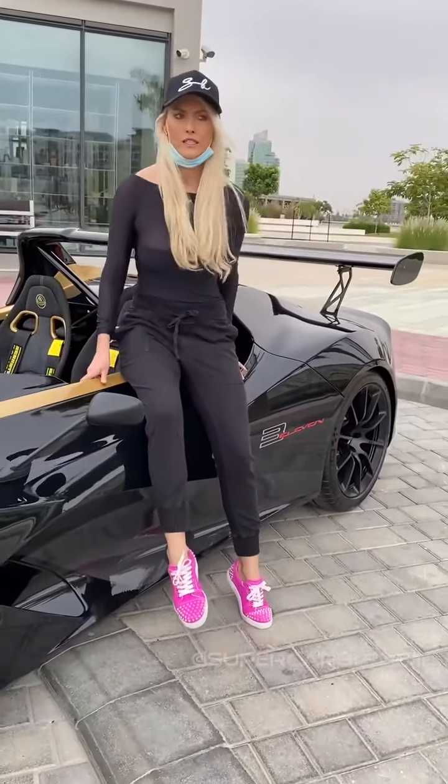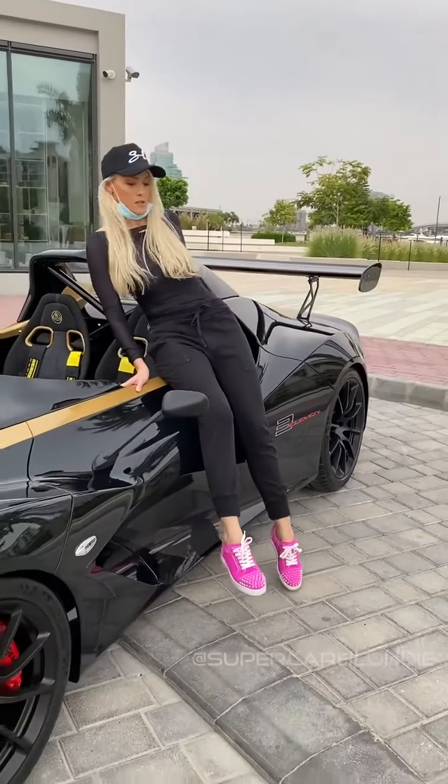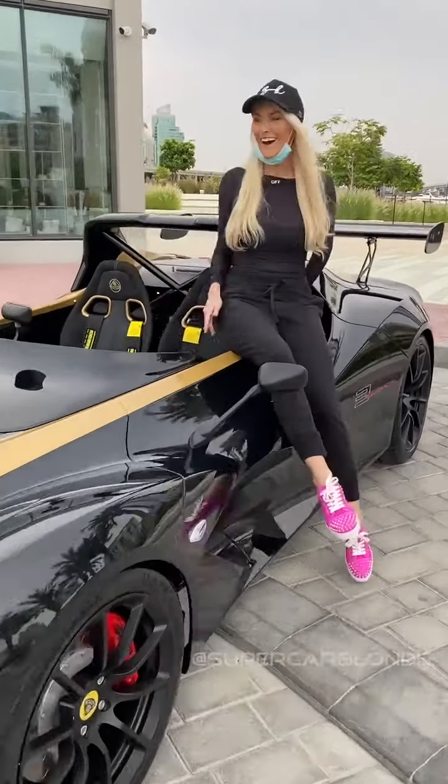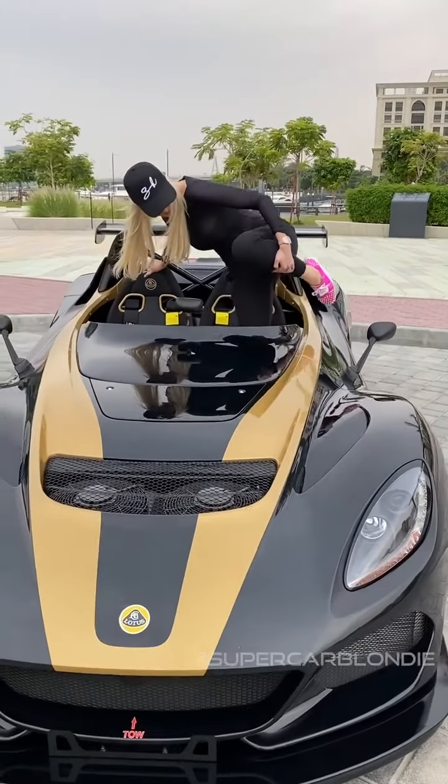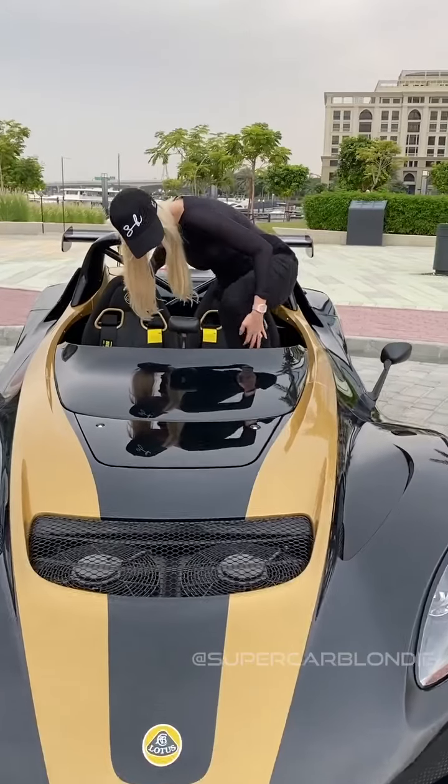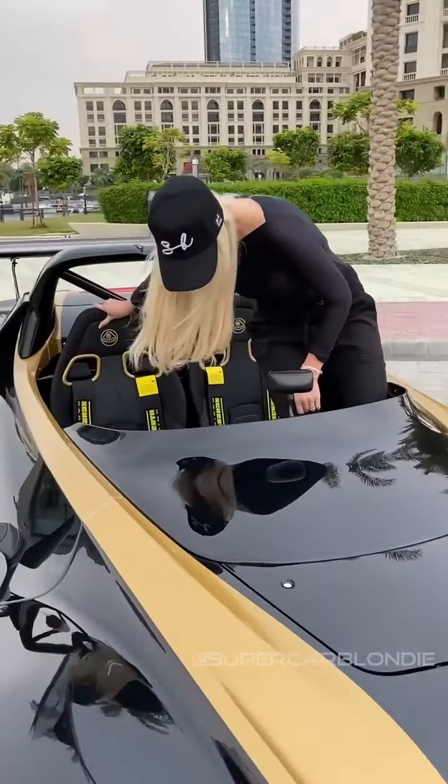Don't wear a dress if you want to drive this car. Alright, I'm in.